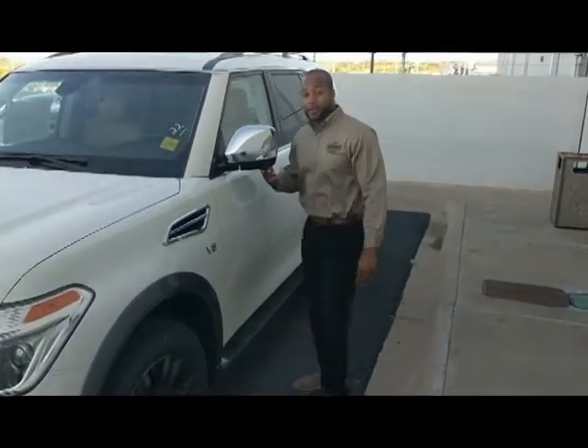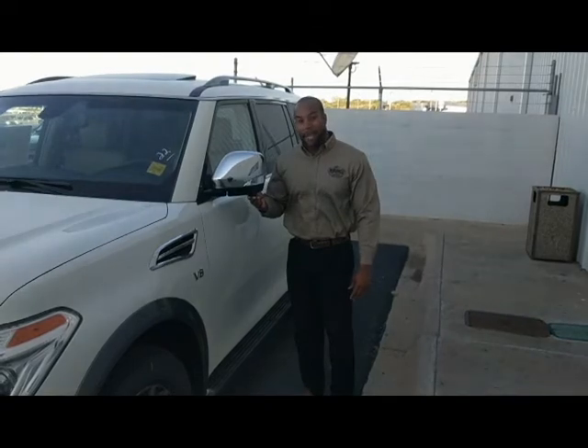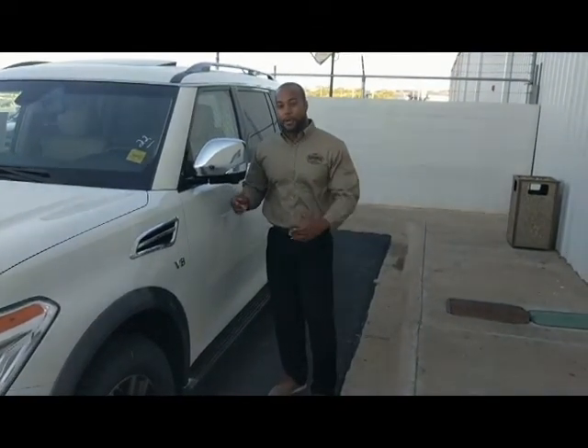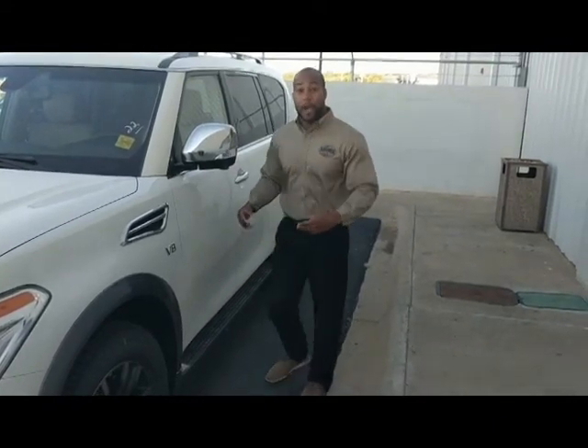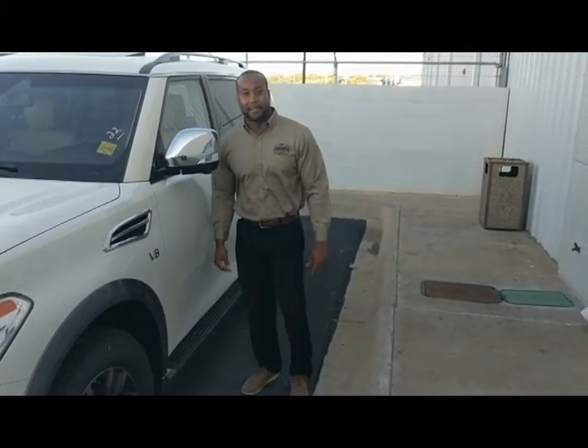The camera on this side, on your side view mirror, is going to also give you another added safety feature so when you're using your 360 bird's eye camera view, you're able to see individuals in your blind spot, especially when you're at Walmart and there are little children that cross in front of you that you cannot see.